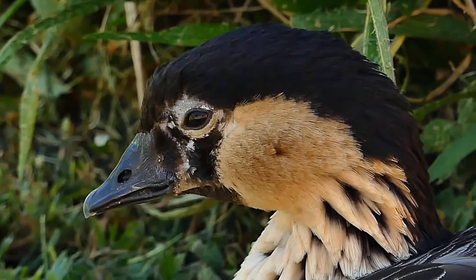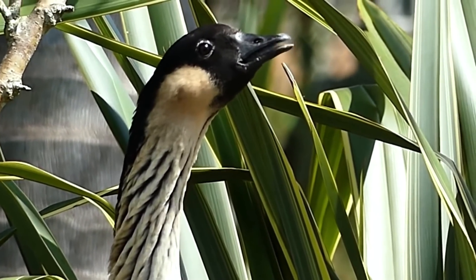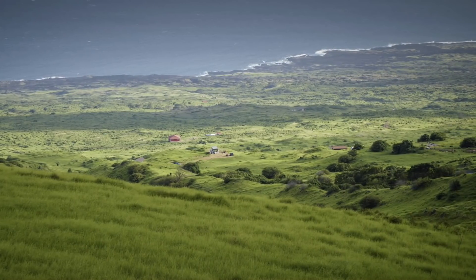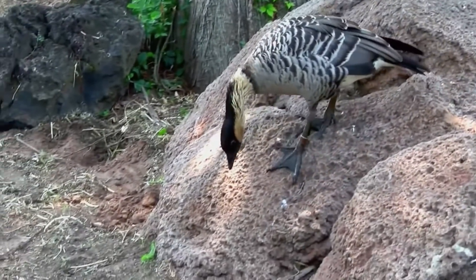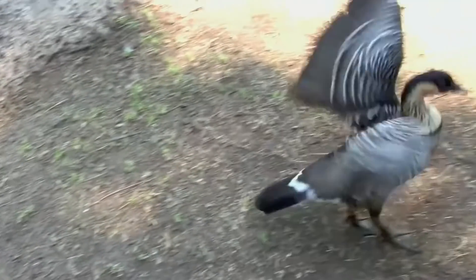This bird is also known by the name of Nene, as this is said to mimic the bird's soft song. They are found in various different habitats across Hawaii, but tend to prefer grasslands and lava plains. In these areas they are of course herbivorous, and browse on many different species of plants. Although this bird was once quite common across Hawaii, today they are the rarest goose in the world.